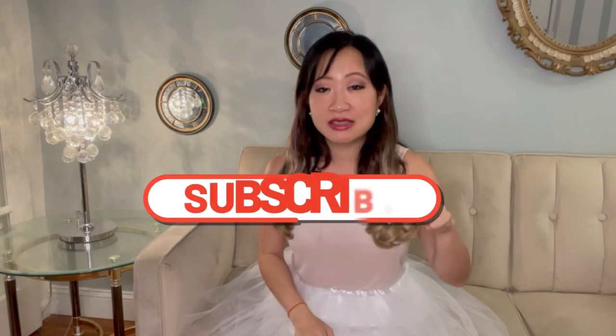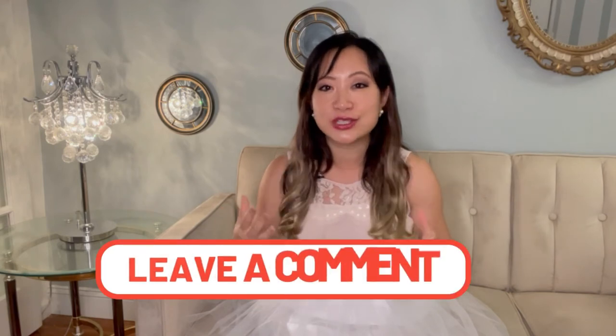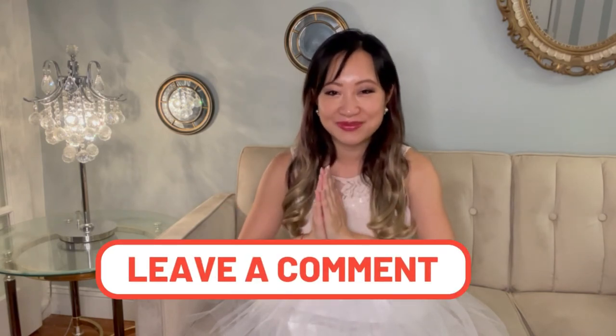That is all for today. Thank you so much for joining me on the Sex and the City Carrie house hunting tour. I hope you liked the episode — make sure you click on the subscribe button down below and turn on the notification, and leave me a comment if there are certain shows or movies you want me to feature next time. I will see you next time!